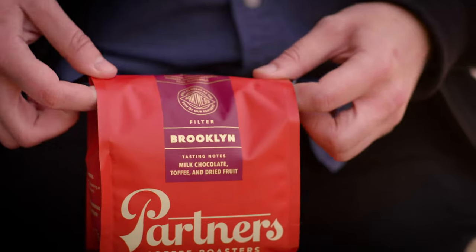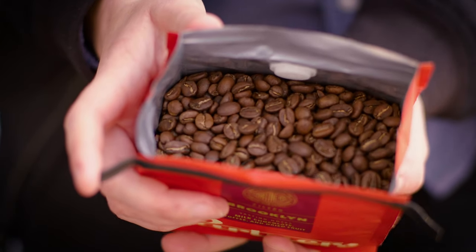Hi everyone, this is Chloe from Partners Coffee, and I'm here to tell you about our Brooklyn blend. This is our house blend of coffee. It's on every day at all of our cafes, and it's a medium roast blend from Central and South America.